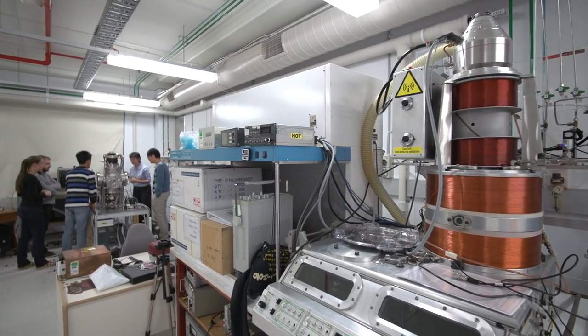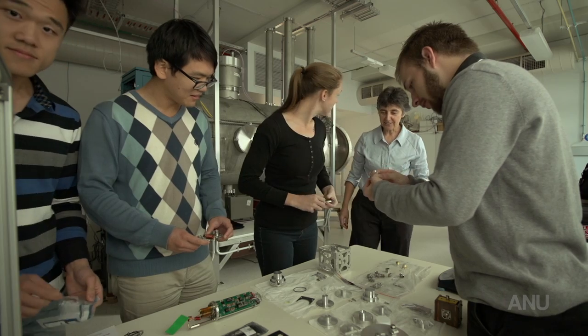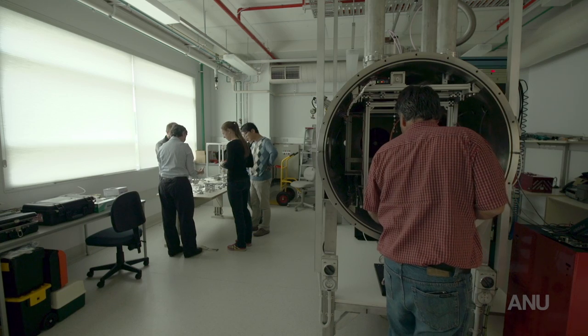We are trying to explore the whole range of applications, from nanosatellites to telecommunications satellites. To explore this fundamental physics, you need to qualify your equipment in conditions similar to what you would find in space.